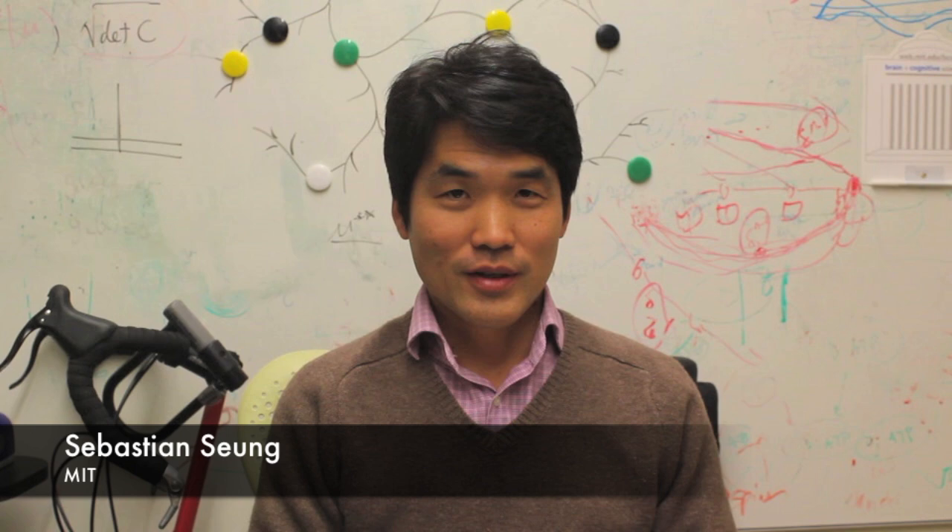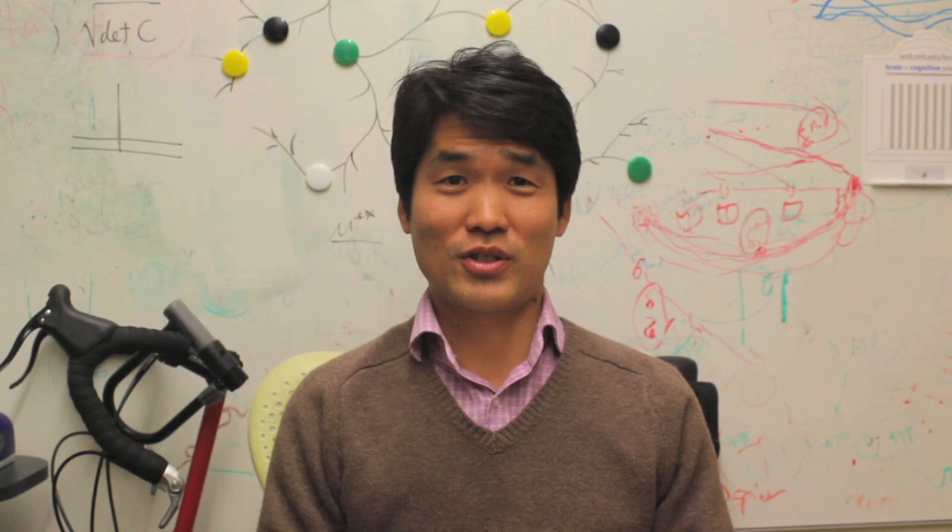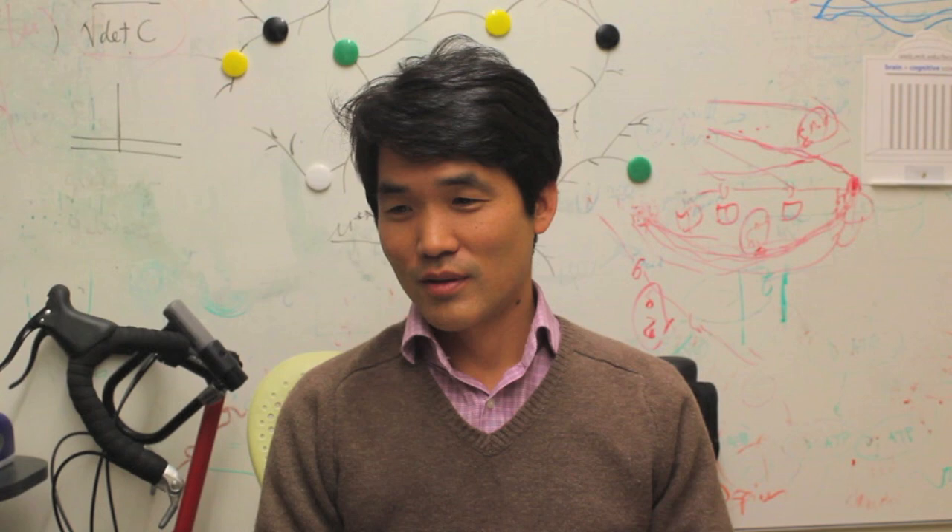Hi, I'm Sebastian Soong, and this is my office in my lab at MIT. I'm a professor of neuroscience. When people hear that, they think, wow, that guy must be so smart. He must know so much about the brain. What's my life really like? All day long, I feel so dumb.